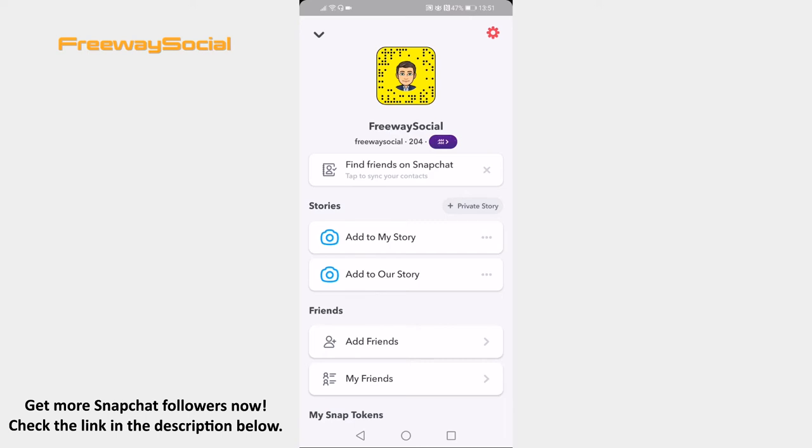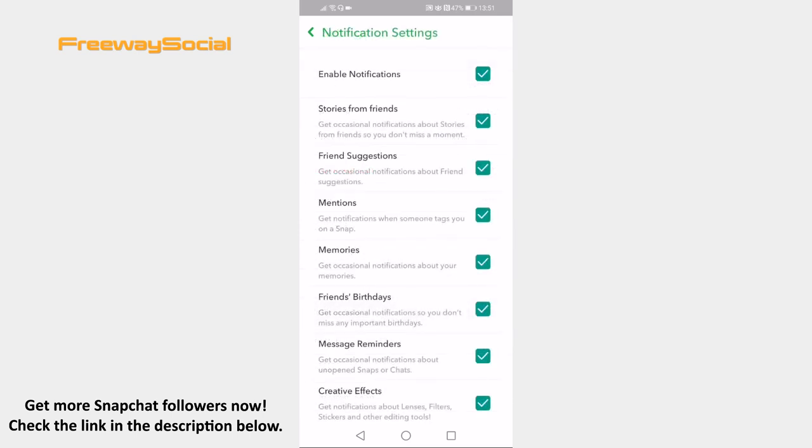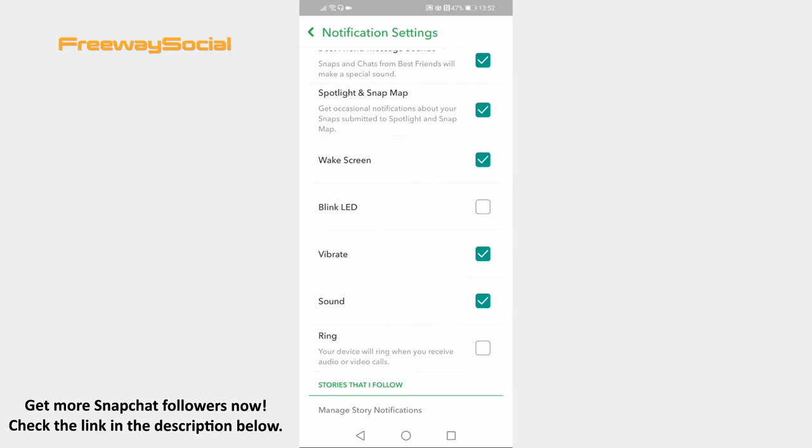Open the Snapchat app on your mobile phone and login to your Snapchat account. Now tap on the gear icon at the top right corner of your screen. Proceed by going to Notifications. Now scroll down to the bottom of this page and check the box next to the ring option.